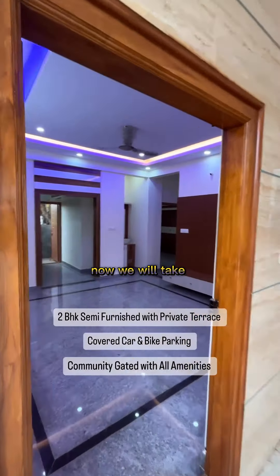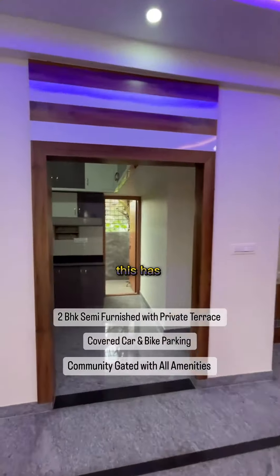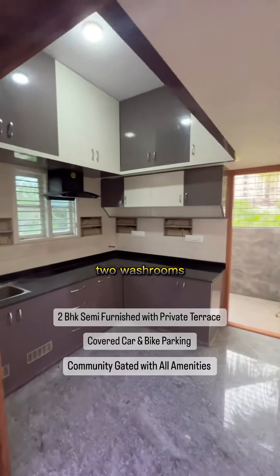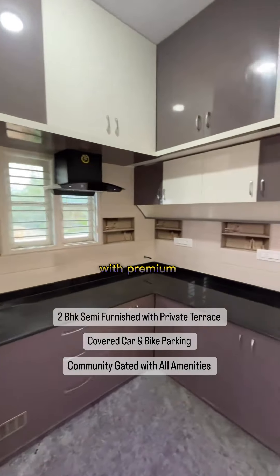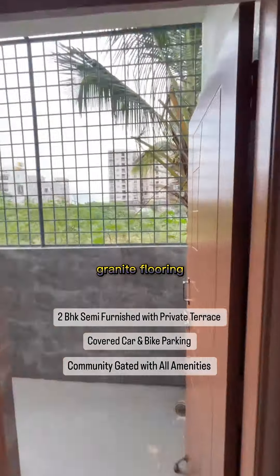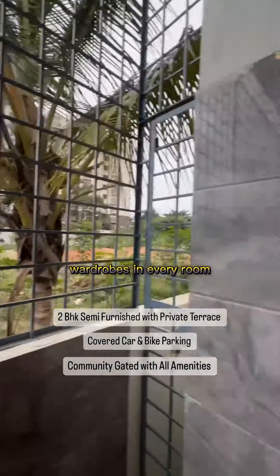Now we will take a look at the ground floor. It's a 1100 square feet built-up area with two bedrooms, two washrooms, a living room, a balcony, a utility area with premium granite flooring, a puja room, wardrobes in every room, and a dressing table.